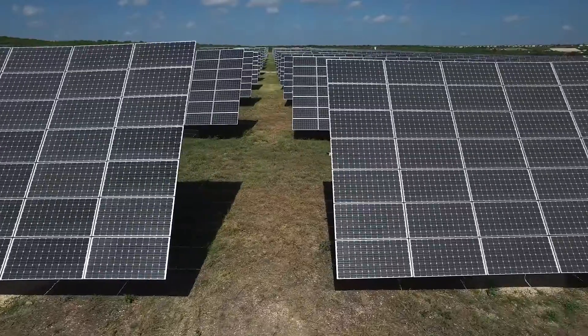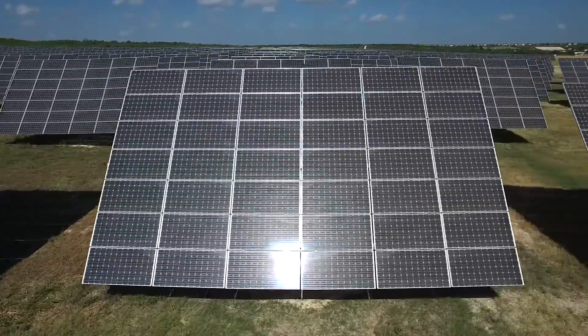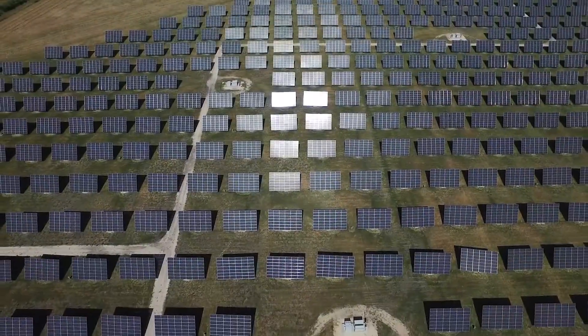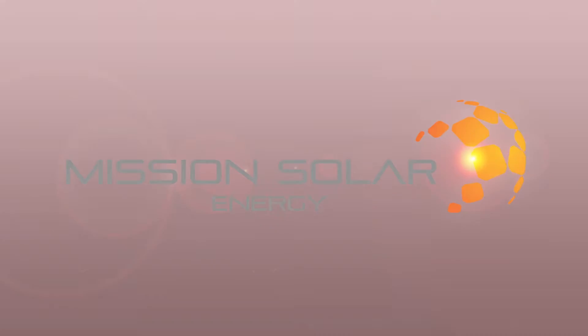Our MSE 300 series modules will provide reliability and performance you can bank on. And everything from our cells to our modules is made right here in the United States. Contact our sales team today to take your solar project to the next level with Mission Solar Energy.